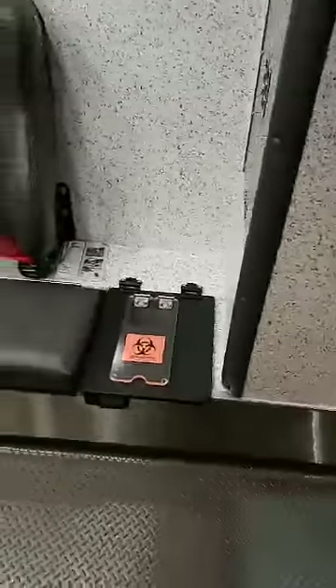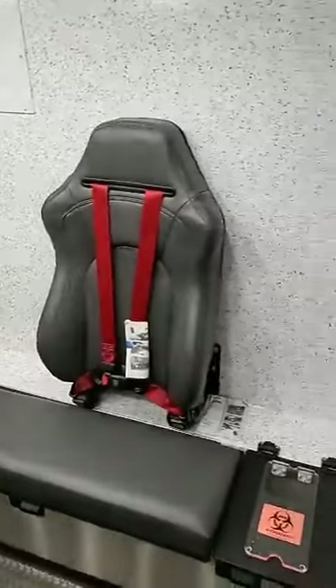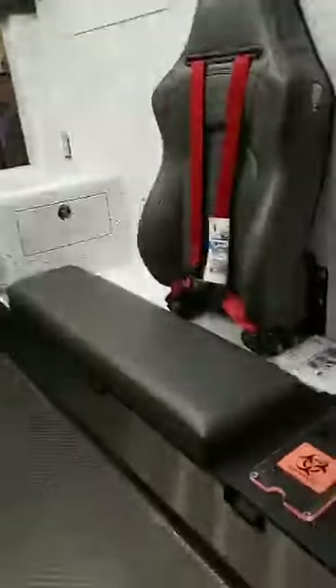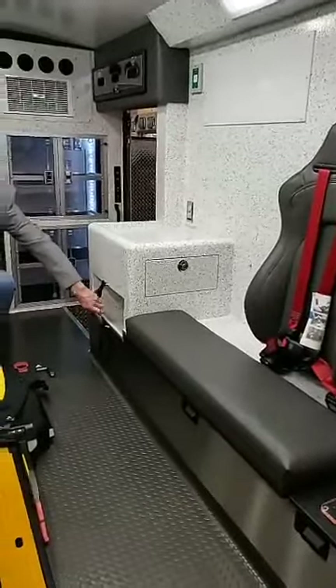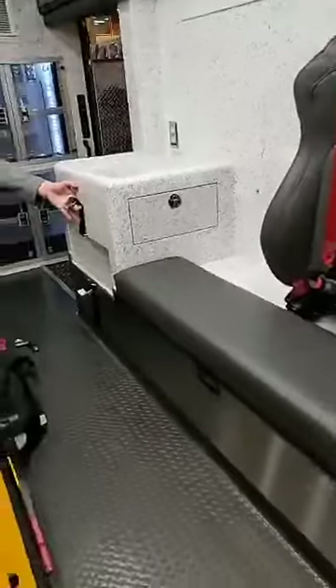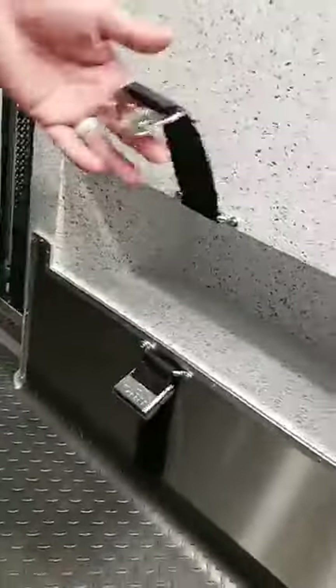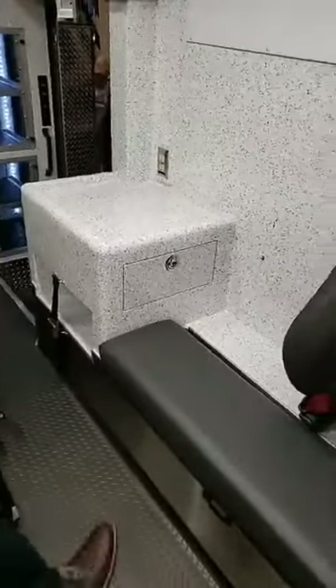Over on the curb side, we have a pretty unique layout. We went with a short bench design with another Valor seat back strategically positioned so that when the cot's in the truck and the head is lifted, the medic is in a good position to start an IV, converse with the patient, and remain properly belted. This custom cabinet at the head has a recessed pocket where they carry a Pelican case with additional supplies — sized precisely for the case they carry.